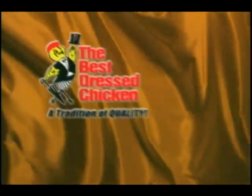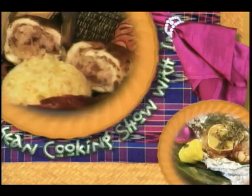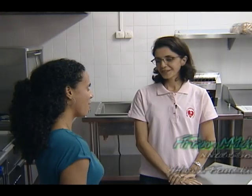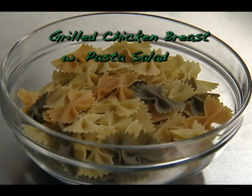Vibes Cuisine is brought to you by Best Dressed Chicken, one of the fine products from the Jamaica Brawlers Group. It's time for the Caribbean cooking show with international flavour, Vibes Cuisine. Last time on Vibes Cuisine, nutritionist Fran Mahfoud from the Heart Foundation joined us to share much information about heart healthy foods.